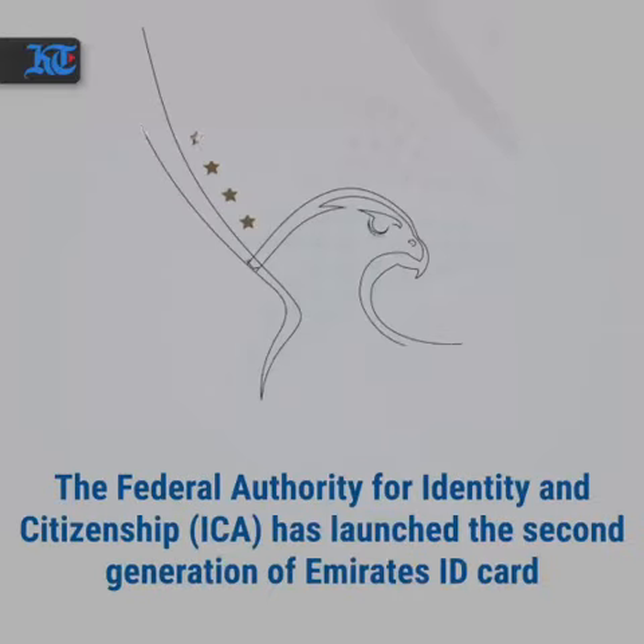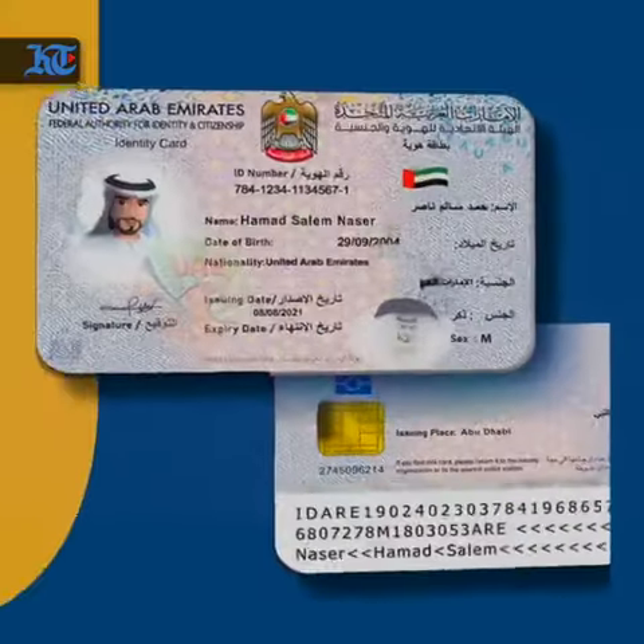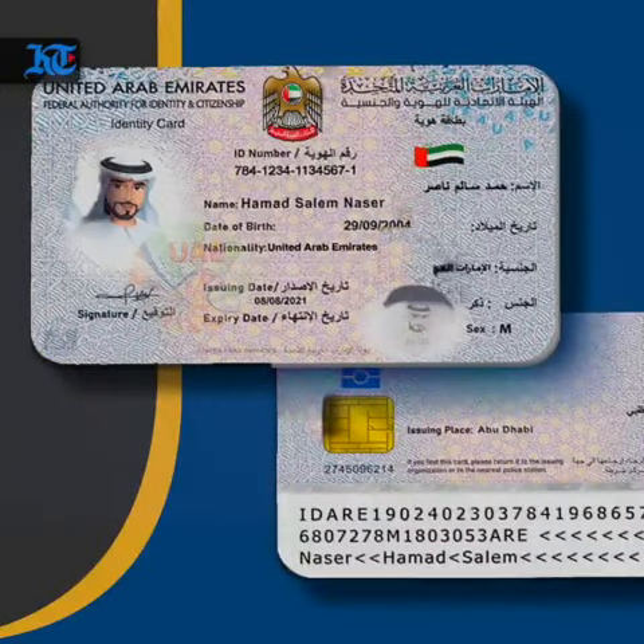The Federal Authority for Identity and Citizenship has launched the second generation of the Emirates ID card on Sunday. Here are the five features of the new Emirates ID.